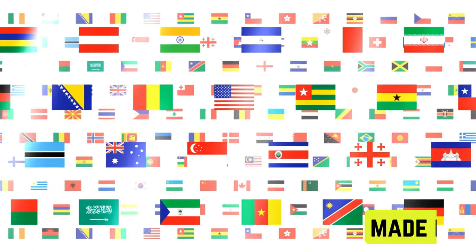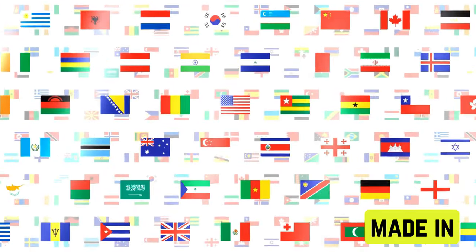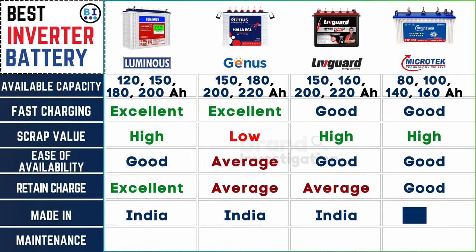Determine where each battery is manufactured to understand quality standards and support local industries. All four inverter battery brands produce their batteries within India, showcasing a commitment to domestic manufacturing.